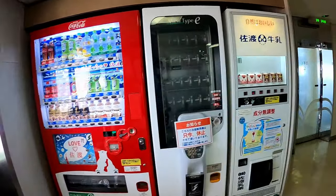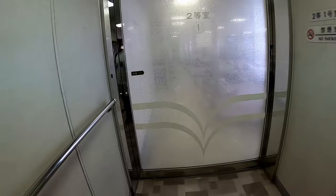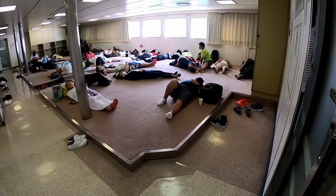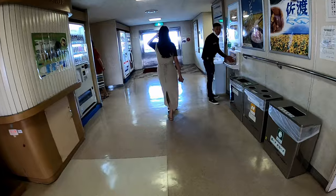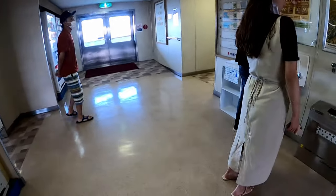Here is another vending machine. Oh, is that a room? So this is a common resting area — you can sleep here if you want. Not everybody has money to get a personal room, you know.